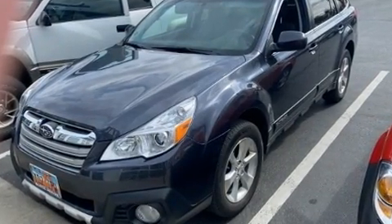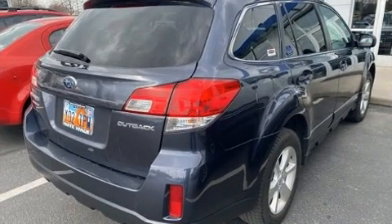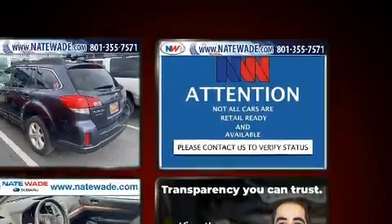All of the premium features expected of a Subaru are offered, including variably intermittent wipers, power front seats, a trip computer, automatic temperature control, and leather upholstery.